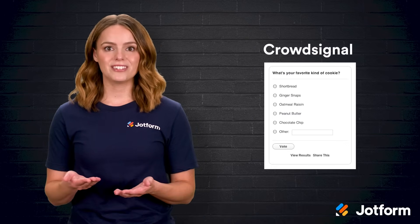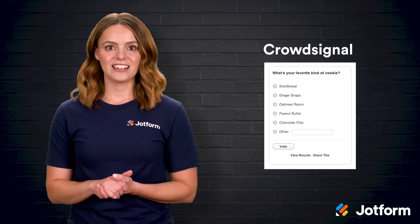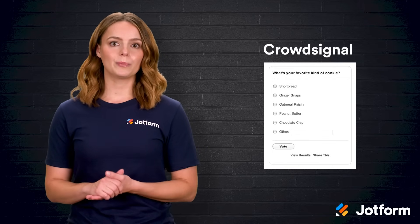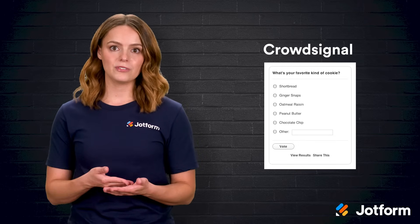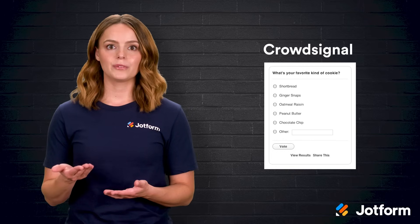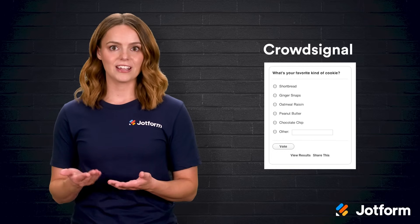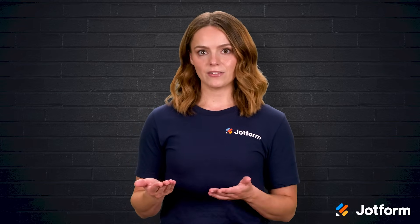Seventh and finally, we have CrowdSignal, formerly known as PollDaddy, the streamlined choice for rapid polling. The interface is intentionally lightweight — you can type a question, list your options, and your poll is ready to share in moments. Direct integration with WordPress means you can embed a survey inside a blog post without special plugins, while social media and email sharing expand reach beyond your site. Responses can flow automatically into Google Sheets where you can apply filters or build custom charts. There's no limit to how many questions or surveys you can create, and advanced filtering lets you drill down into specific segments afterwards. You will need a WordPress account to sign in, and free plans display subtle CrowdSignal branding, but if speed and simplicity are top priorities, the trade-off is an easy one to accept.